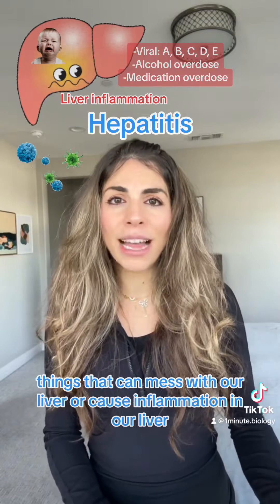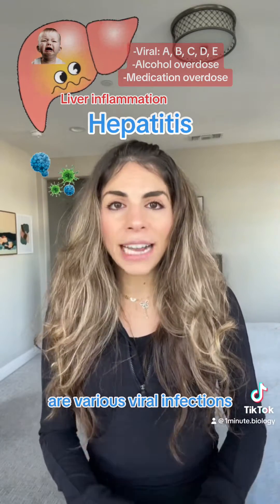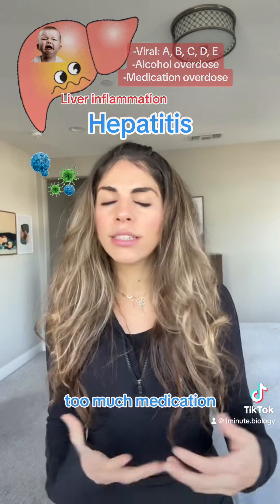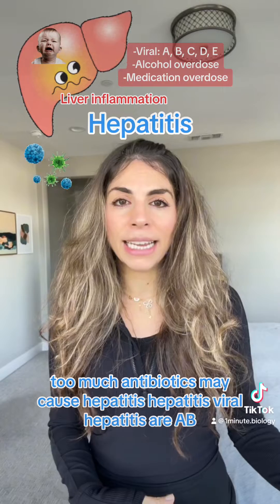Things that can mess with our liver or cause inflammation in our liver are various viral infections. We can also get hepatitis from too much alcohol, too much medications — certain medications like too much Tylenol or too much antibiotics may cause hepatitis.